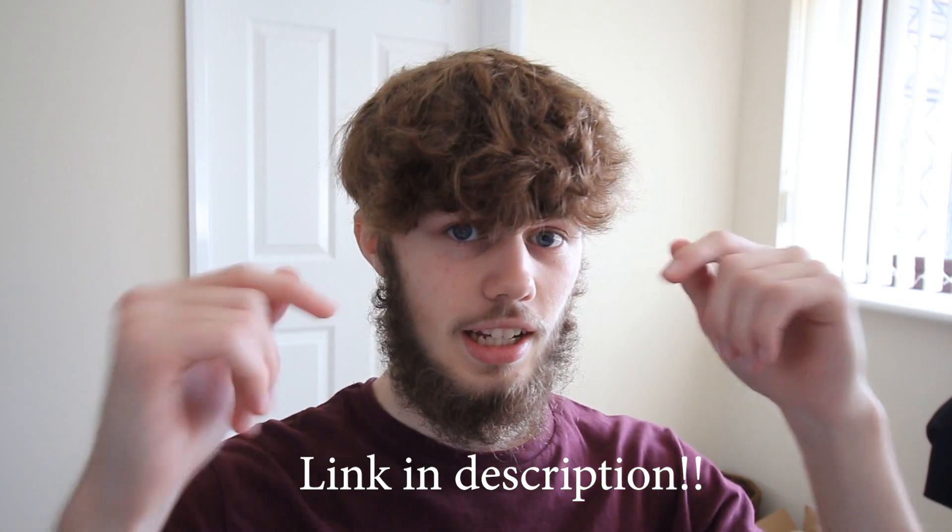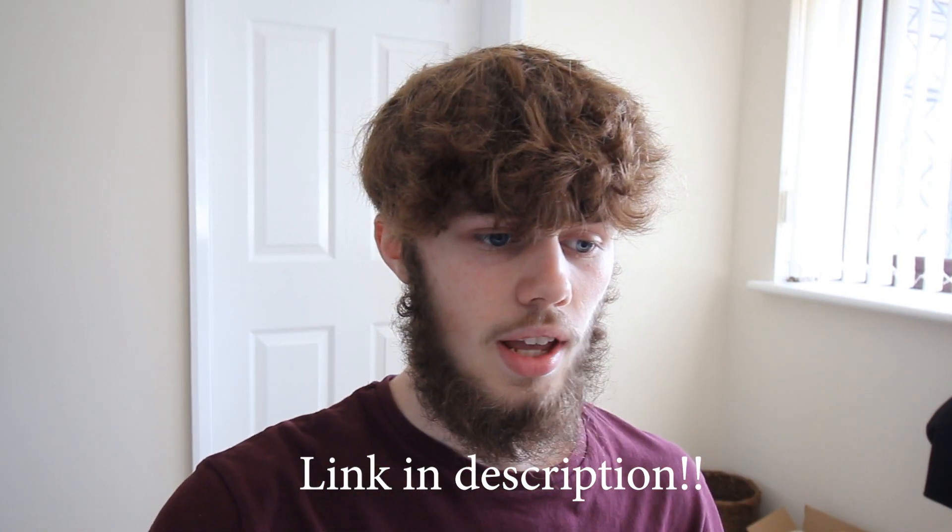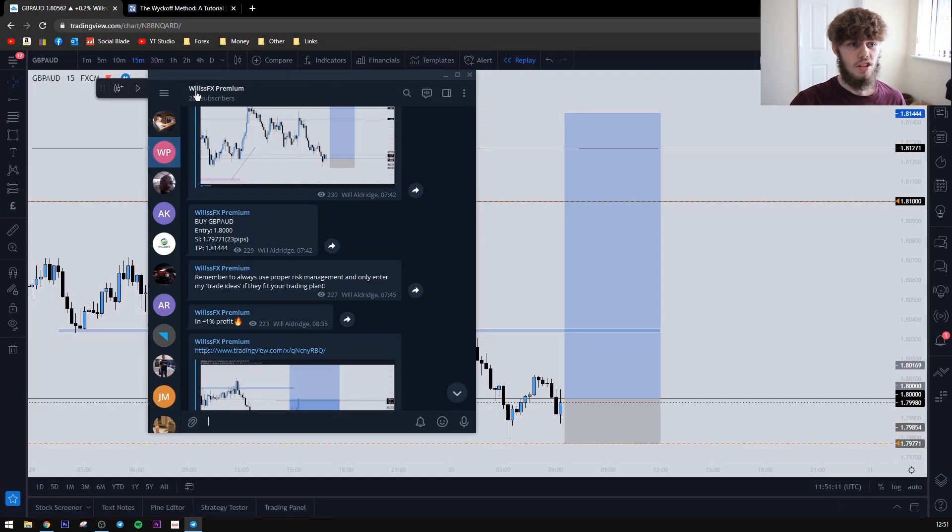Hello everybody, welcome back to the channel. Today we are back with another trade breakdown. I'm going to break down the trades I've taken last week, because I didn't do an update last week, and also the trade I have taken today sent to my VIP students. There's a link in the description for that, and also my broker link is in the description as well.